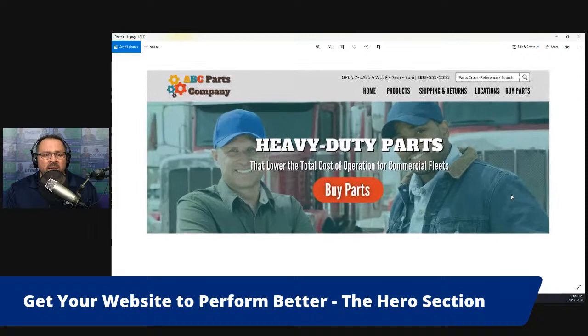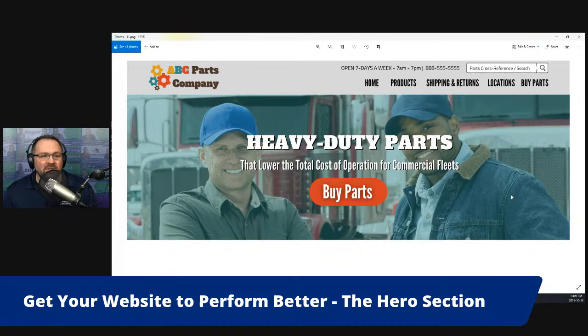Let's take a look at an example. Going back to our ABC Parts Company: we have smiling faces of customers in the background, a very simple hero section. 'ABC Parts Company sells heavy-duty parts that lower the total cost of operation for commercial fleets.' And the 'Buy Parts' button matches the call to action in the top navigation menu — 'Buy Parts.' So it's clear: if you're looking for heavy-duty parts that lower the total cost of operation for your commercial fleet, click the 'Buy Parts' button.